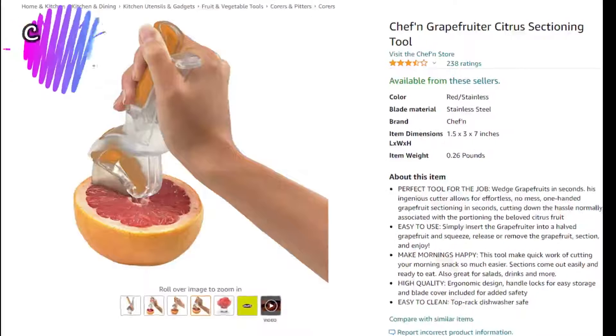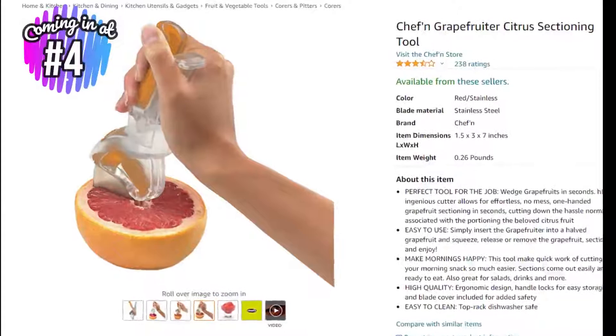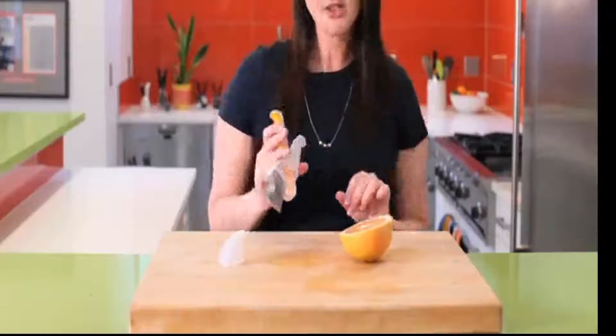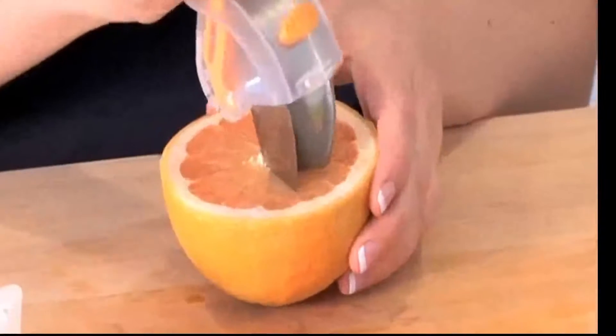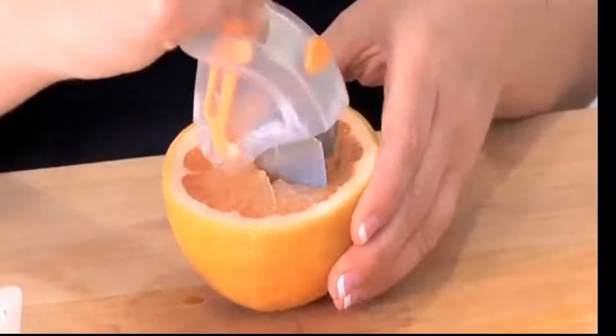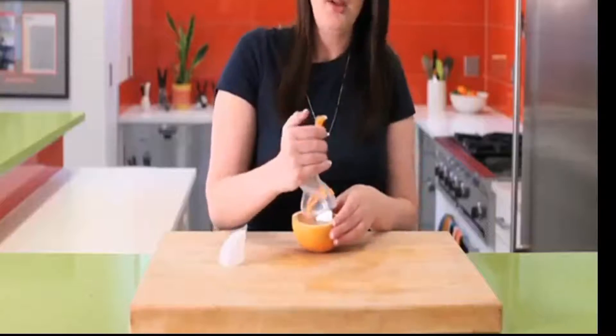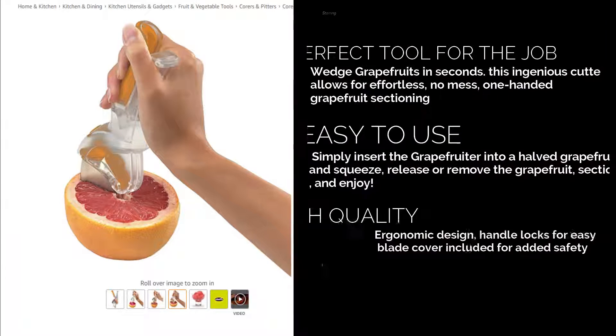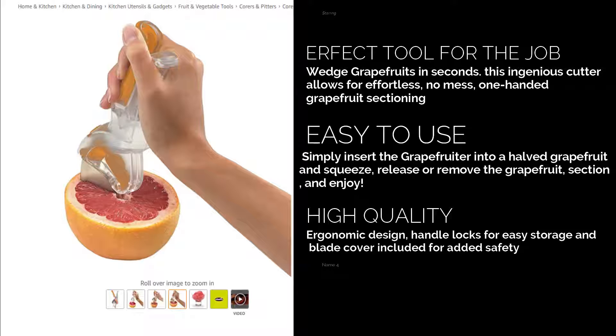At number 4 is the Chetan Citrus Sectioning Tool for $8 at Amazon. Ever wanted to eat that orange or grapefruit but didn't like the mess or time it took peeling the skin? The sectioning tool makes eating that grapefruit way easier — it eliminates the mess from separating the pulp from the skin. It's incredibly simple to use: just insert the blade, squeeze, release, then remove the partitioned fruit and enjoy. Get yours today.